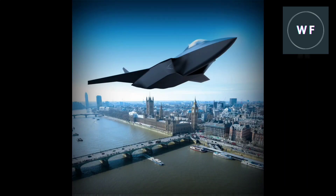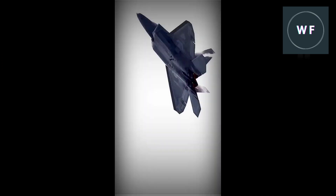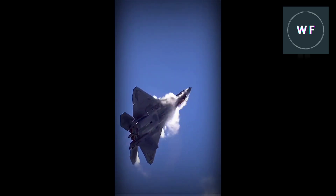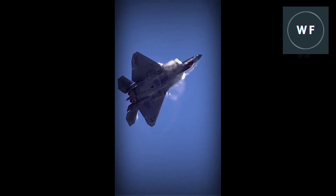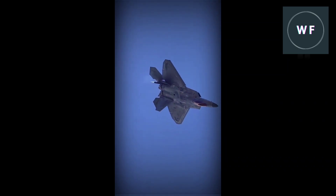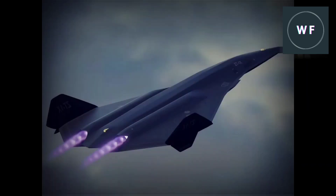In terms of the sixth generation fighter jets, there have been no official announcements of a specific fighter jet design. The US Air Force wants the sixth generation fighter jets to be stealthy, have long range, be able to conduct air-to-air and air-to-ground missions, have an advanced radar, and have an open architecture system for pilot and maintenance crew interfaces.